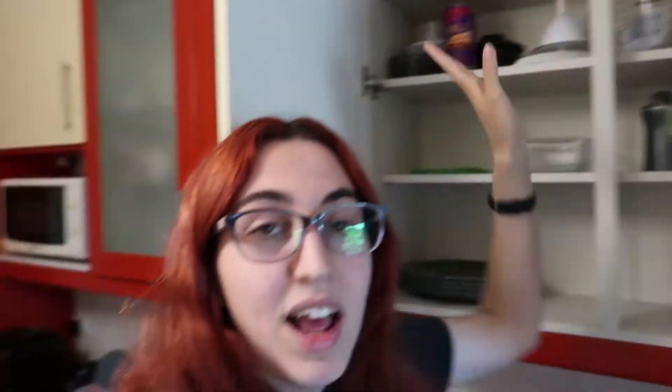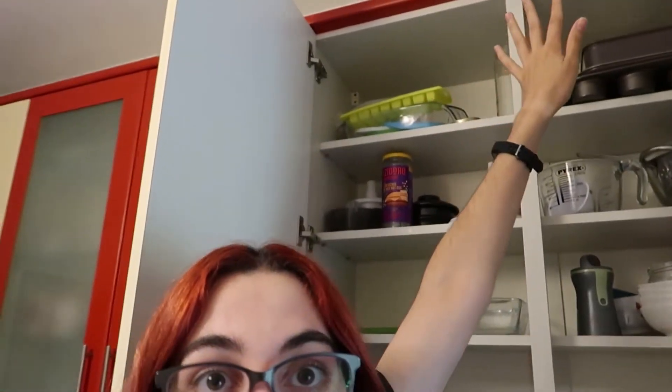Here we have plates, and here we're supposed to have a lot of food containers but the fridge is full of food so they're all there. It has bowls and drainers — I use everything quite frequently. The top shelf is almost like it doesn't exist. Behind there are some more food containers.